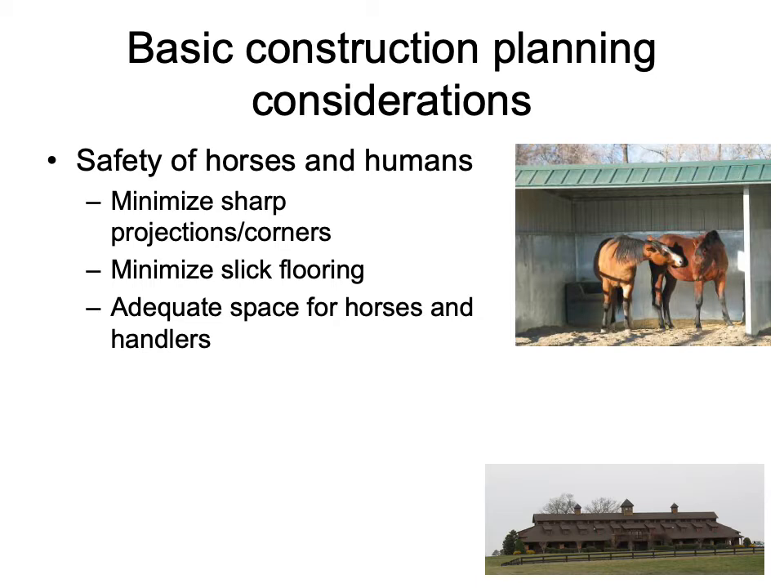I know a place in Stephenville when I was completing my graduate work — we were all at Twisted J one night and somebody thought it would be fun to bring their horse inside. It was really fun and cool until the floor proved too slick because it wasn't designed for a horse, and the horse went down. So slick flooring is definitely something that's overlooked at times. We also want to ensure there's adequate space for horses and handlers so that we're making total use of our space safely.